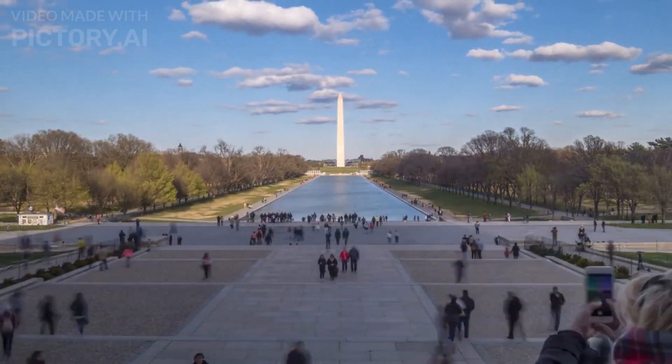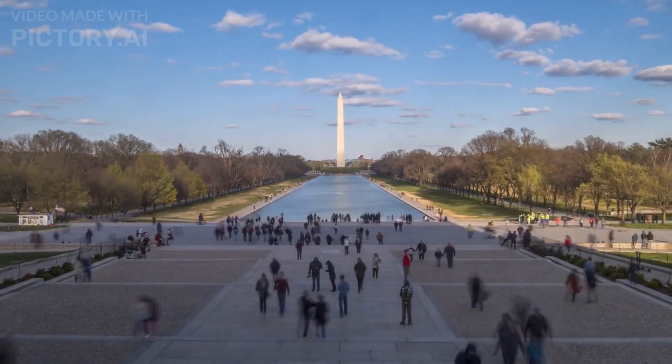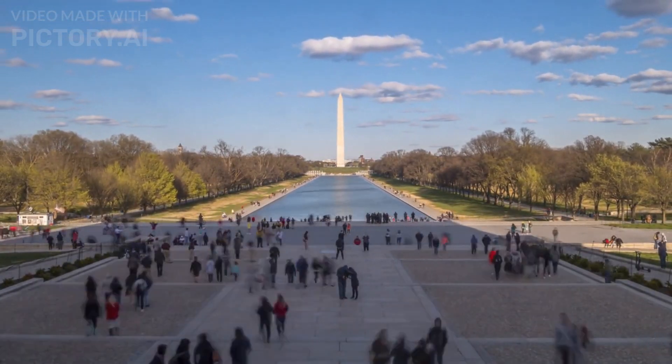1. The National Mall. This vast parkland in the heart of the city is home to many of Washington DC's most famous monuments and memorials, including the Lincoln Memorial, the Washington Monument, and the Vietnam Veterans Memorial.